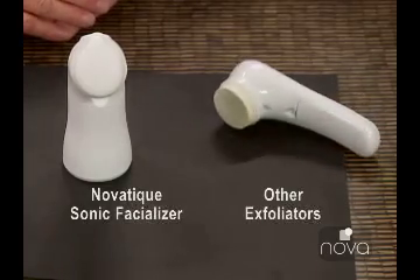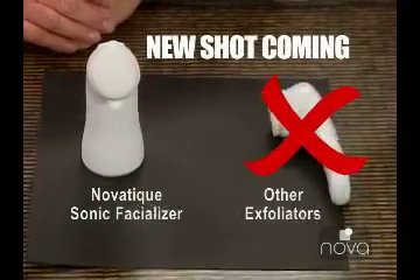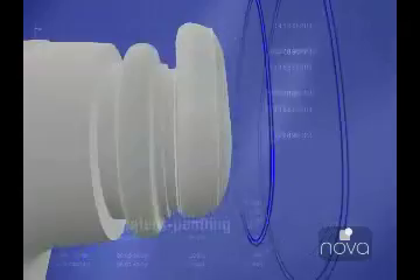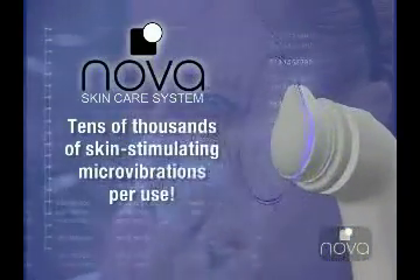Unlike some other exfoliation devices you see in stores where the vibrations are wasted in the handle, the Novotique's rejuvenating micro-vibrations are concentrated in the crown, where they do the most good. Tens of thousands of vibrations help stimulate your skin's own renewal process, giving you maximum anti-aging results in a minimum amount of time.